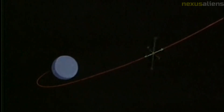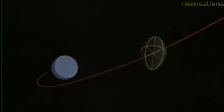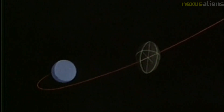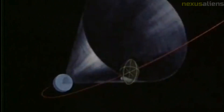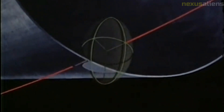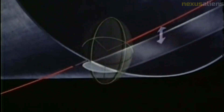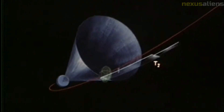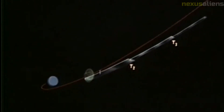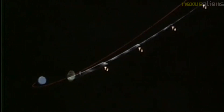Mission Duration: Ranger 4's mission lasted approximately 65 hours, from its launch on April 23, 1962, until its impact on the Moon on April 26, 1962. Mission Objectives for Future: The primary objective was to impact the Moon's surface and transmit data during the final moments of descent. Although no useful scientific data was transmitted back to Earth, the mission helped demonstrate the feasibility of sending spacecraft to the Moon and paved the way for future lunar missions.